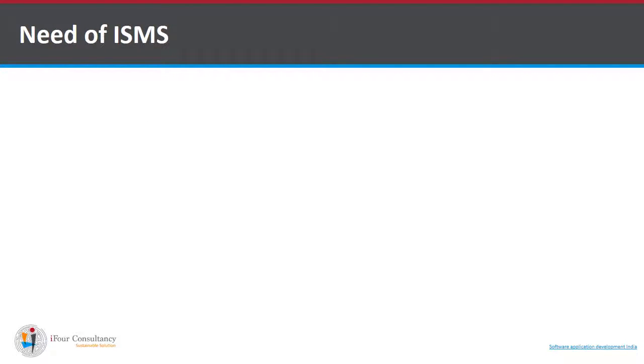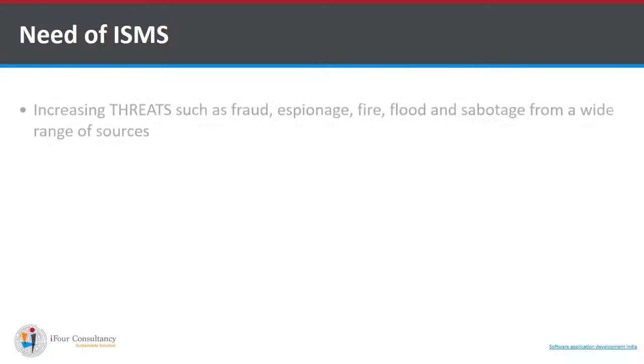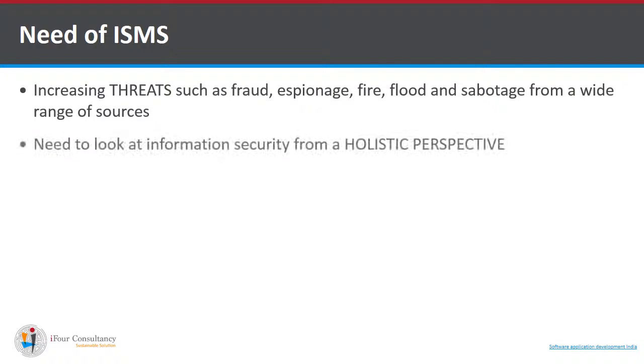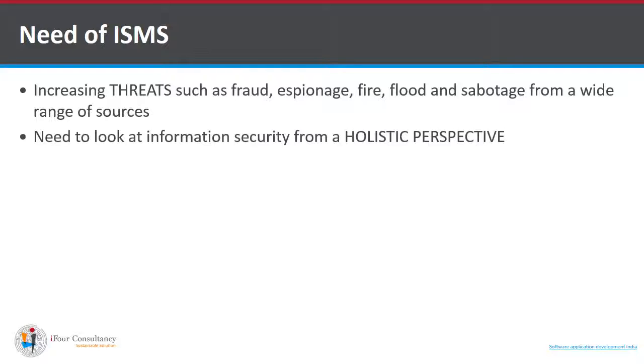What is the need of ISMS at an organization? First is the increasing threats such as fraud, espionage, sabotage, and other disasters such as fire and flood. The second reason is the need for a holistic perspective to implement information security at an organization, and the third is a systematic approach.